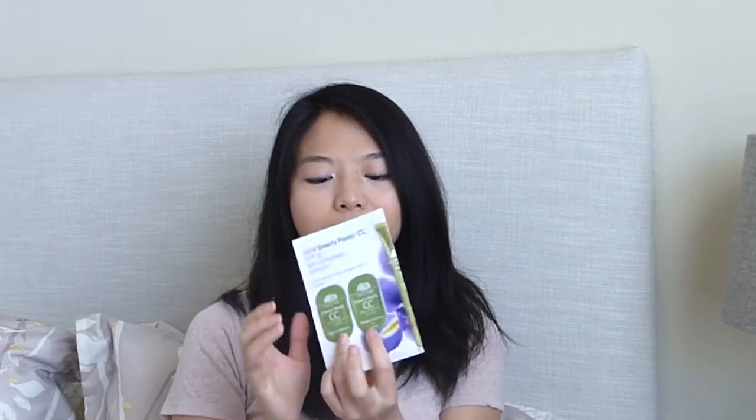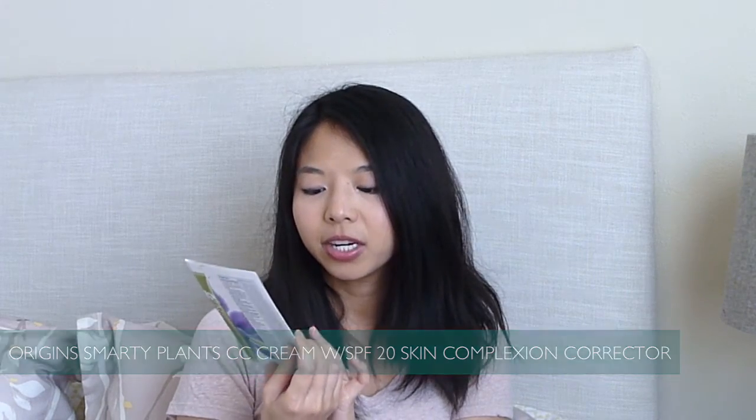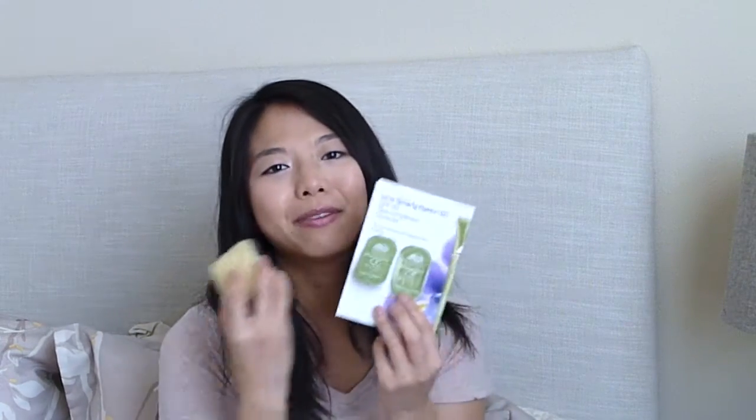This is another foundation-type base — the Origins Smarty Plant CC Cream with SPF 20 Skin Complexion Corrector. The sample came in light to medium and medium to deep. The light to medium didn't do very much. The medium to deep was very orangey at first, but it blended in and I could see everything underneath — I don't think it really corrects anything. I wouldn't buy it because I didn't feel like it did anything; it's basically just a tinted moisturizer. Another thing I didn't like was that it smelled really, really strong. If you have sensitive skin or you're sensitive to fragrance, this would not be the product for you.